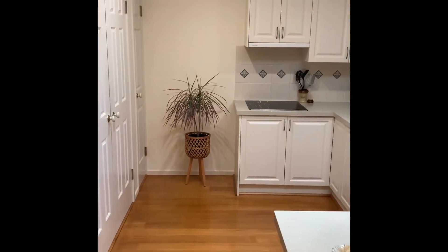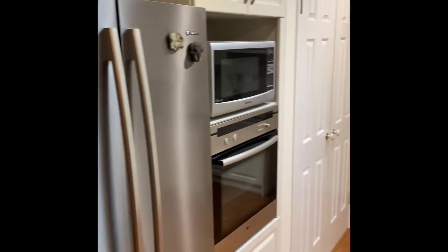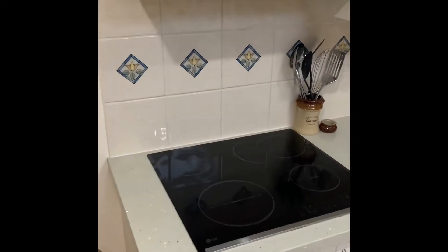This kitchen has thick 40mm stone bench tops with space big enough for a double fridge, electric oven, and dishwasher. The cooktop is half induction, half electric.